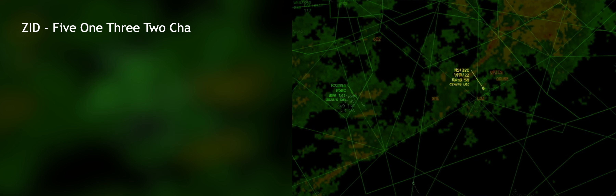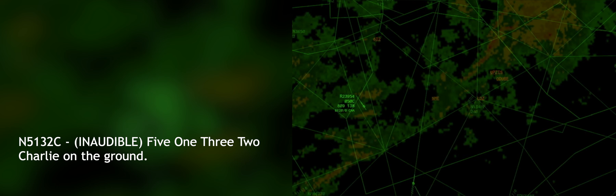We have the airport sighted. Thank you for your help today. 5132 Charlie, my pleasure, sir. 5132 Charlie, on the ground.